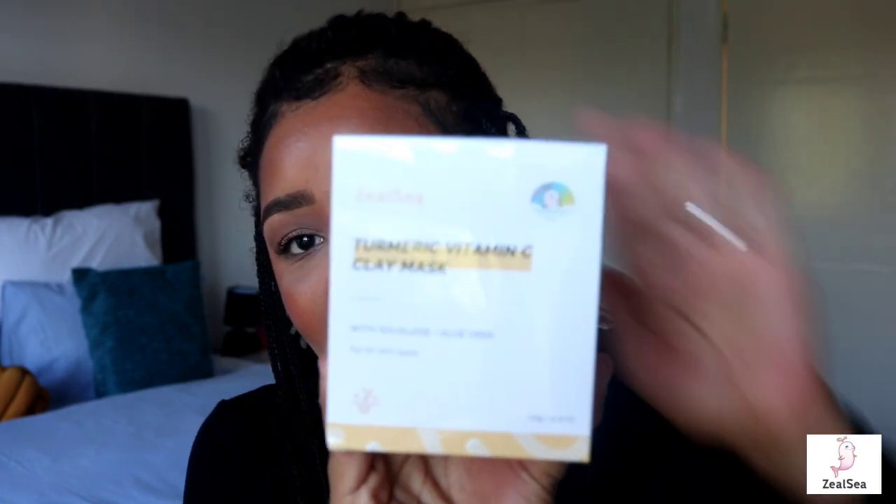The first product I got is the Zilcea Turmeric Vitamin C Clay Mask. This is what the box looks like — it says it's a turmeric vitamin C clay mask with squalene and aloe vera, and it's for all skin types. You guys know I have very sensitive skin, so this might be a make-or-break moment. I'm going to give you guys a very honest review. I love the packaging — it's very cute, very much like what you'd find in Korean packaging.